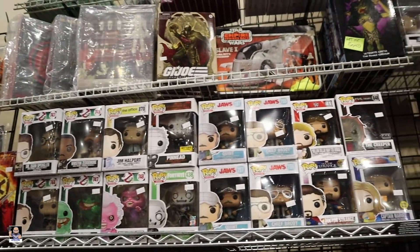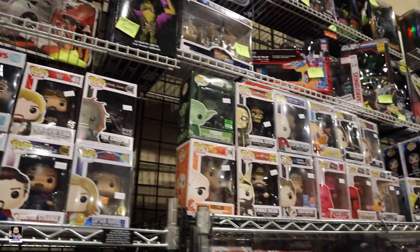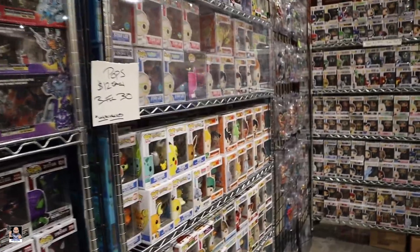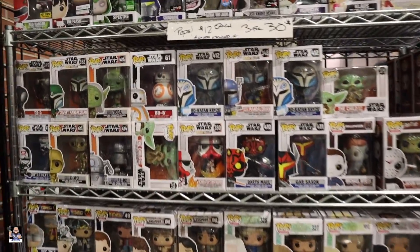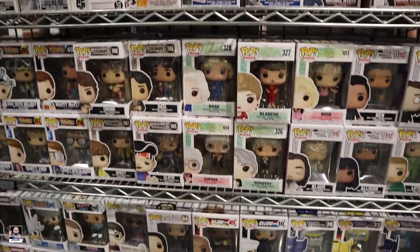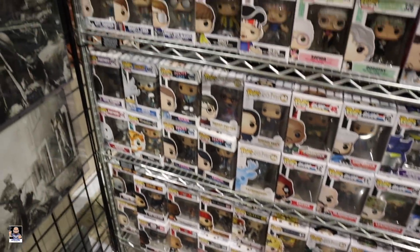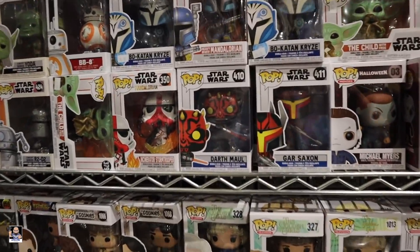And of course we've got Funko Pops — there's Cobra Commander. I'm gonna go look at some Pops. Oh, Katan — I got her in the center area. There's Wrecker. I'm still looking for a Hunter and Echo, and if I find them here I may pick them up, but for now I'm gonna keep going.